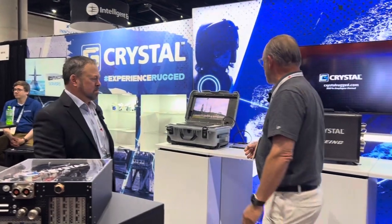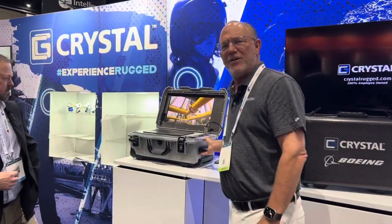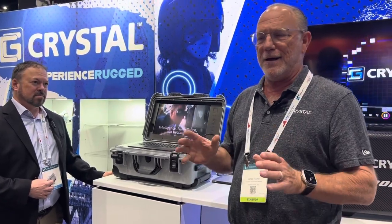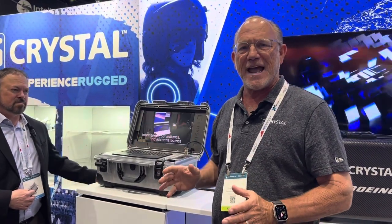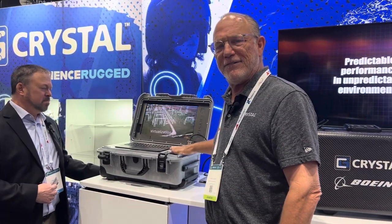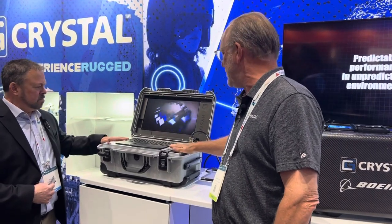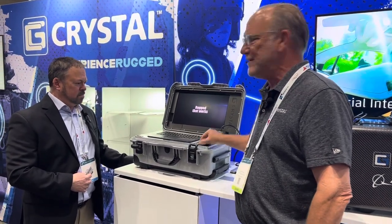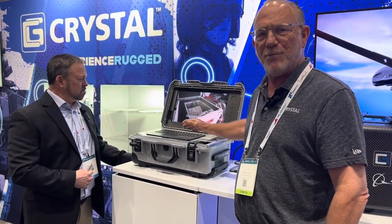Another item we're showing is our RE2500, which is a portable, overhead bin, stackable, rugged computer using a relatively high-performance server processor. You can put a GPU in here if you want, a lot of removable drives, and a screen integrated with the keyboard.